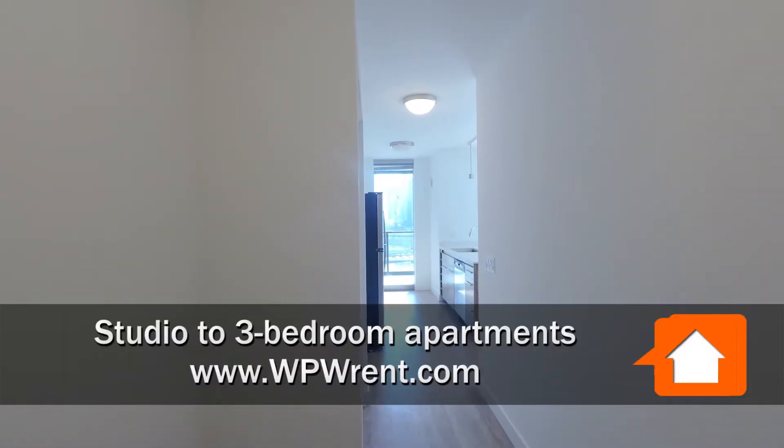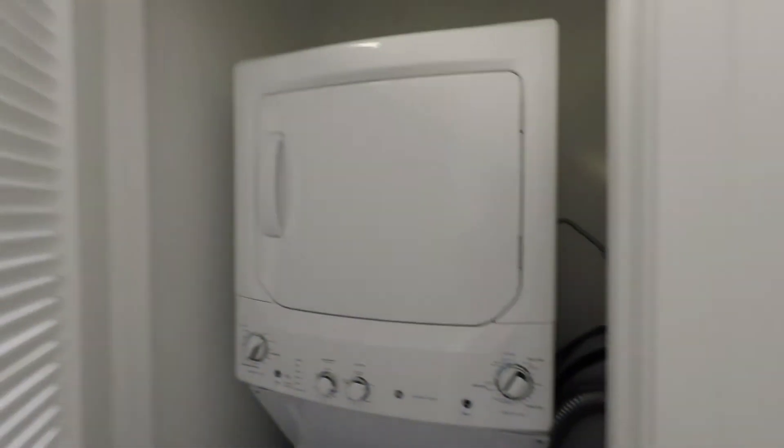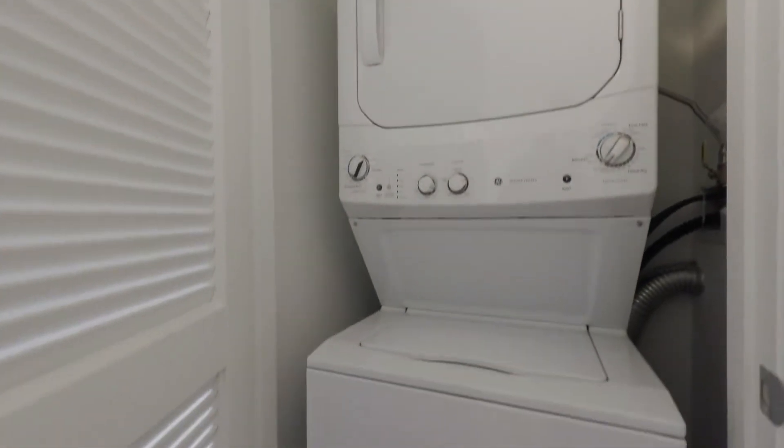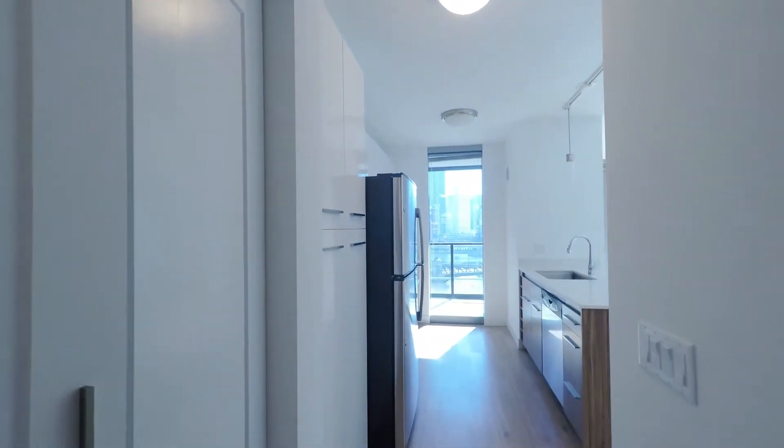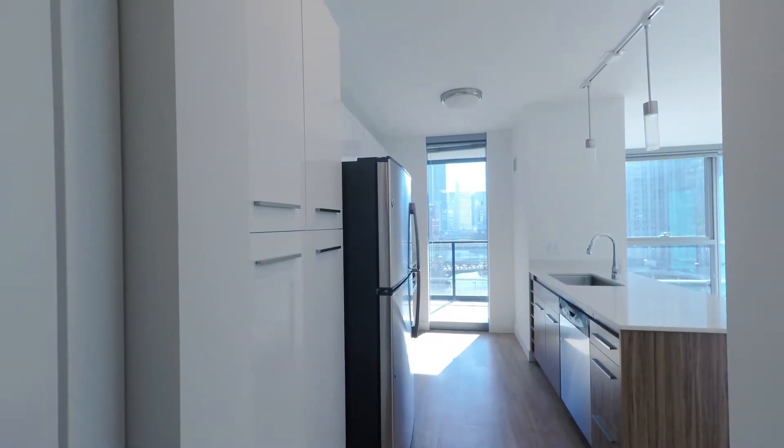Walking into an 04-tier one-bedroom — the largest one-bedroom at Wolf Point West, apart from the penthouse level. Full-size stackable washer/dryer is off to your right, nicely located apart from all the living areas, and you're facing a dramatic kitchen window looking east along the river.